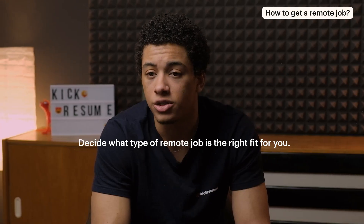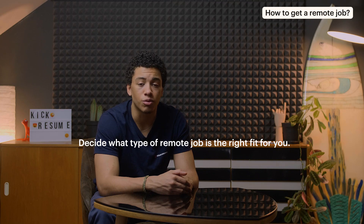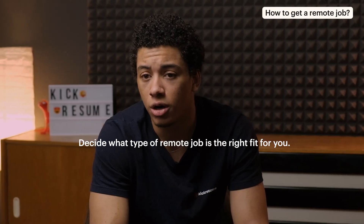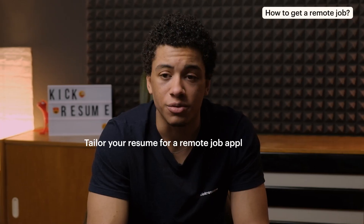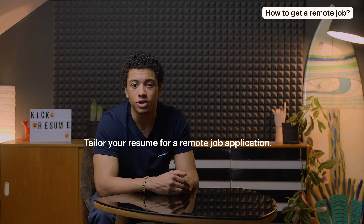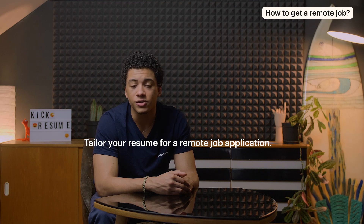Decide what type of remote job is the right fit for you. Ask yourself: am I looking for a full-time and strictly remote job? Do I want a remote job based on my location? Is working remotely for a company based in another country really for me? Tailor your resume for a remote job application. Talk about online tools, software, apps, and programming tools you can use. Really emphasize your communication skills, self-sufficiency, and autonomy. Don't forget to include a link to your online portfolio.